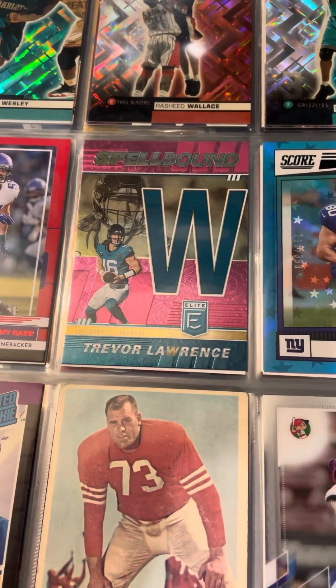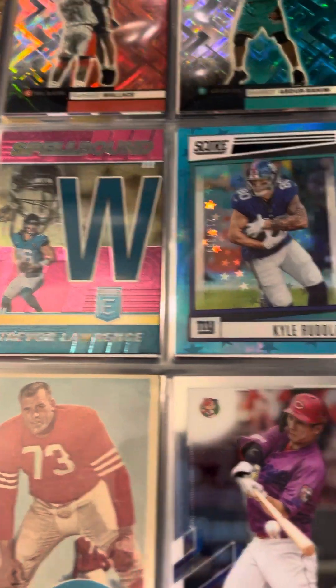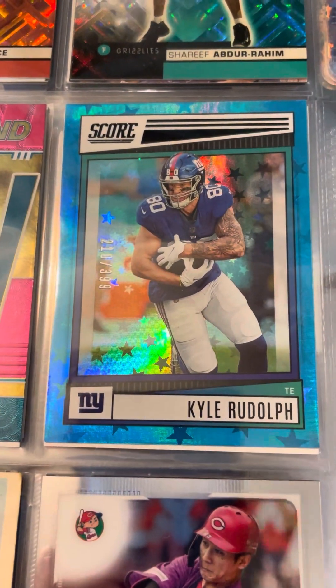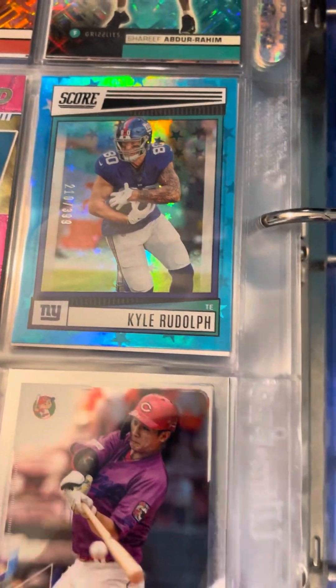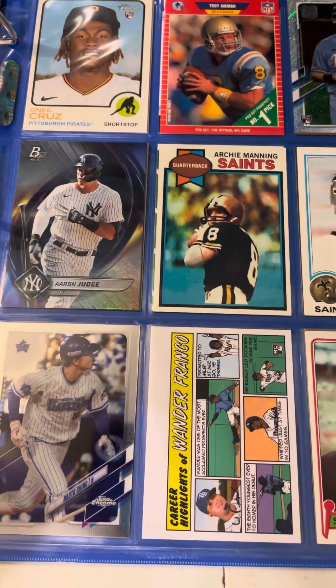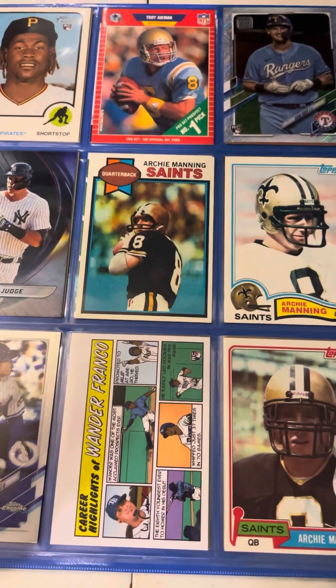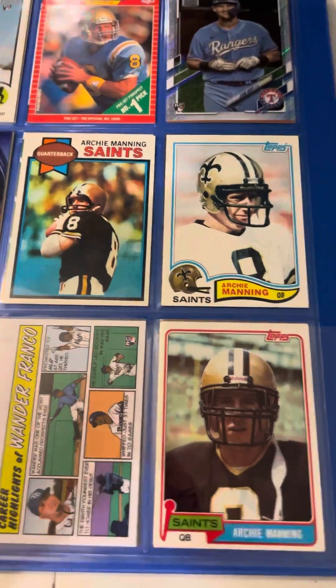Actually — scratch that. I actually picked that up during the sports card show that I went to this year — it was cool. We have a Kyle Rudolph, a numbered card I pulled last year. And here we have an assortment of O'Neal Cruz, Judge, Franco, Judge, and some Archie Manes that I picked up last year.